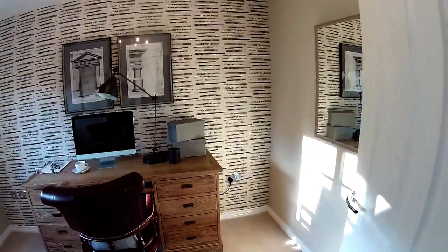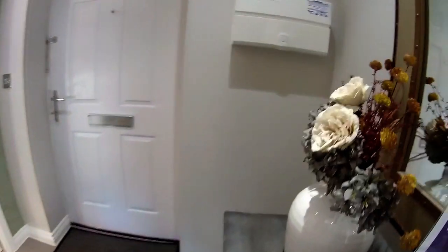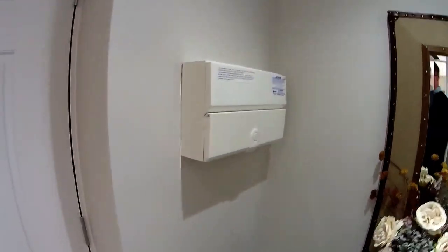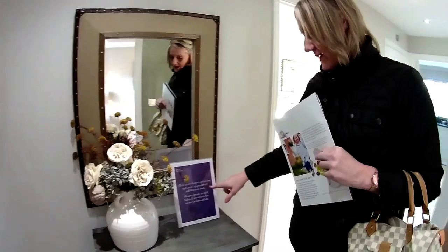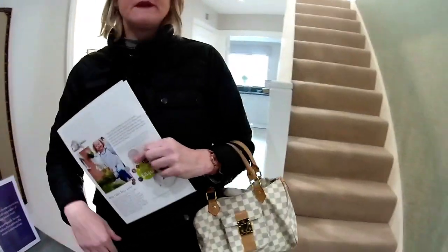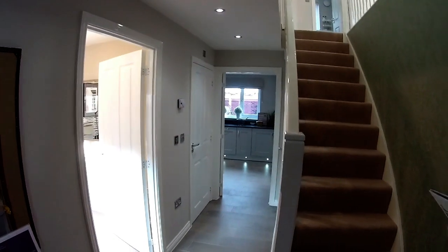You've got this little alcove as well under the stairs — you could put your dog bed in there. Let's have a little look at that hall. So we've got the RCD box in the hall. And it says here: this show home contains optional upgrades at additional cost — speak to the sales negotiator.